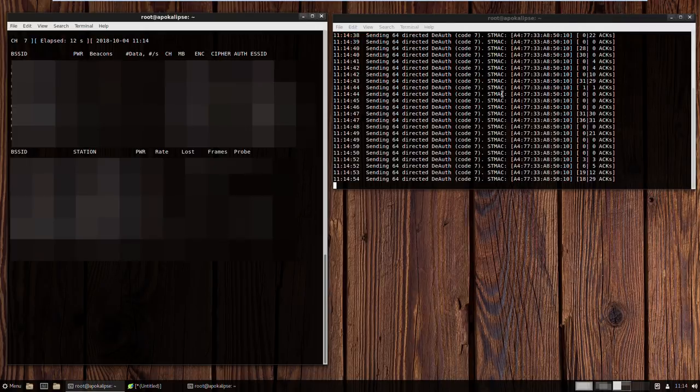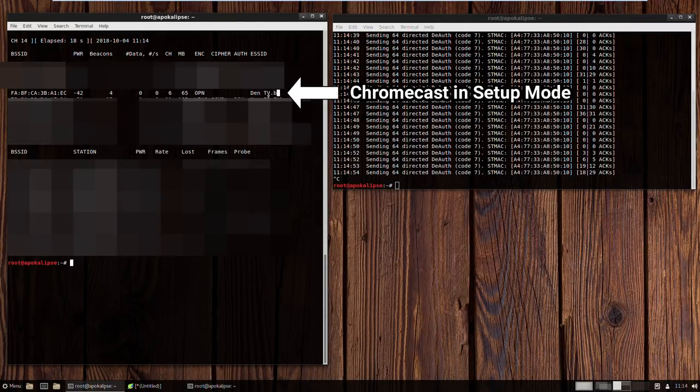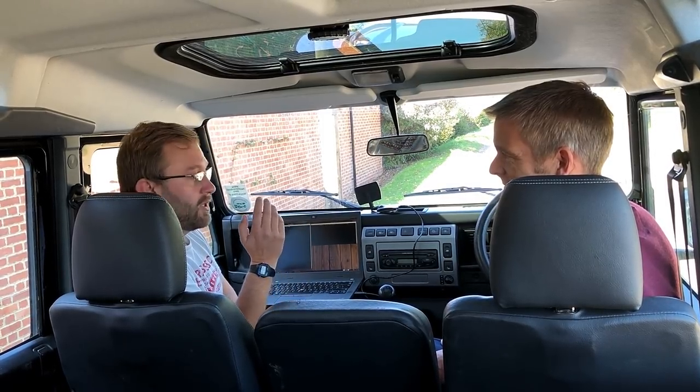There's a bug in the Chromecast which means when I deauthenticate it, it goes into a sort of setup mode, and I can take advantage of that setup mode to make the Chromecast connect to me rather than the home network. Once it's talking to me, I can use it to stream whatever I want to it, which will be played on the television, and from there will be picked up by the Alexa.